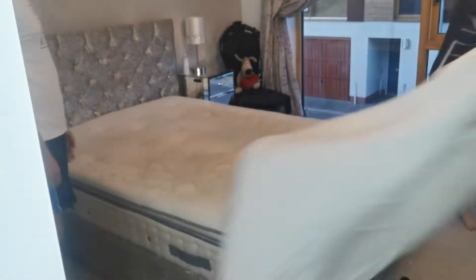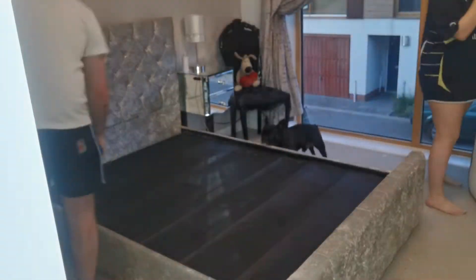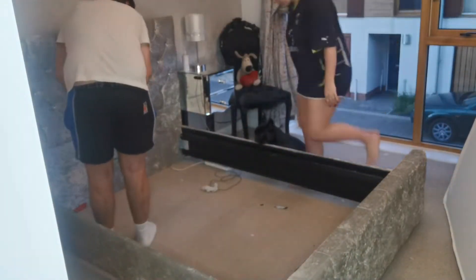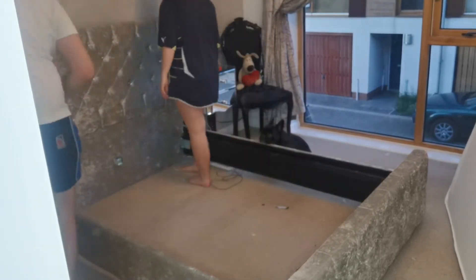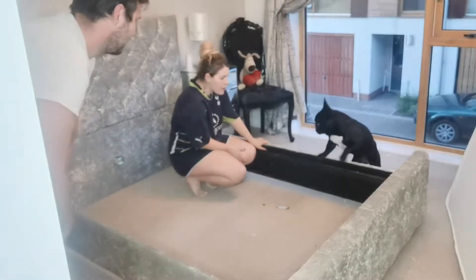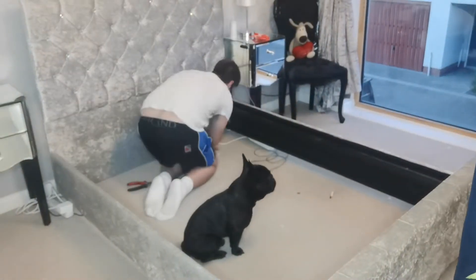We're just going to strip the bed — excuse what I'm wearing, I'm in one of Tony's old shirts because I just got out of the bath. I'm so glad to be getting rid of that mattress, it's literally covered in tan. I'm hoping to take better care of the new one. We're taking this bed down and we'll have to sleep on the mattress on the floor tonight because the new bed frame isn't here yet.